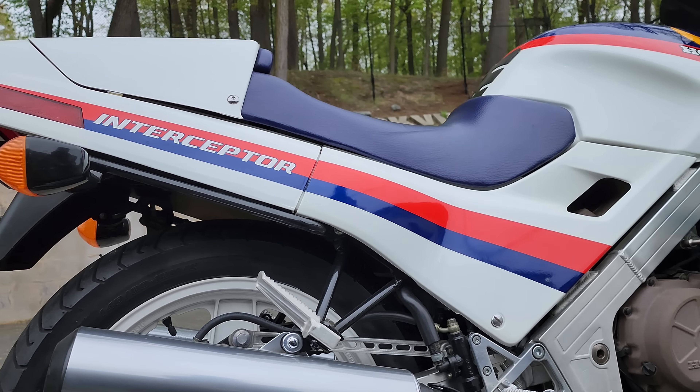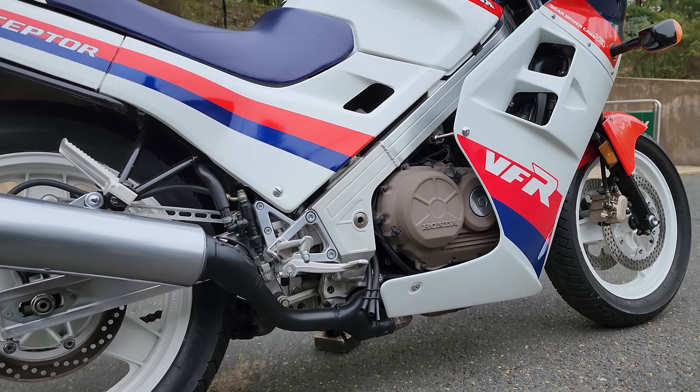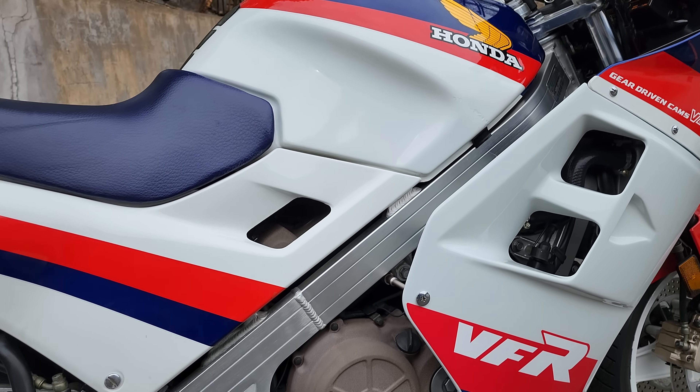This is a one-year-only Honda Racing red, white, and blue model. When I saw the photos — when Junior did the photos in the museum on it — it looked to me like a catalog photo bike. It looked like it just came out of the Honda catalog in 1986. It's that nice.